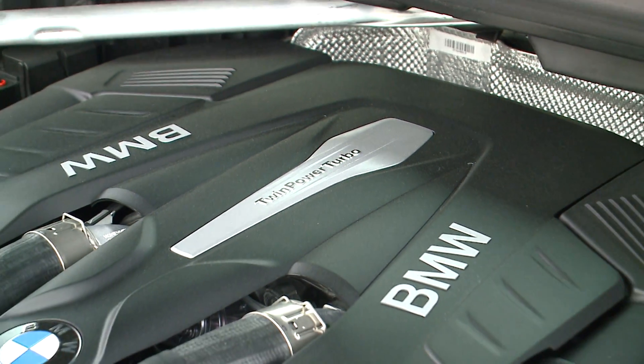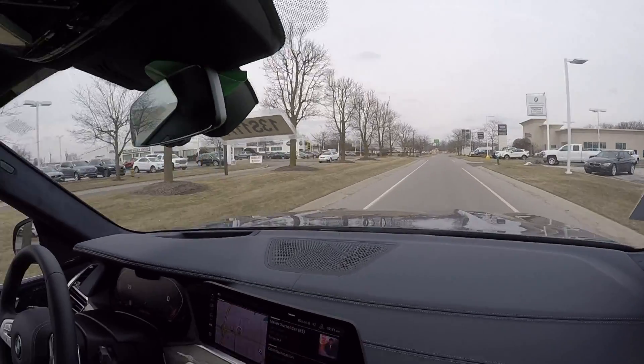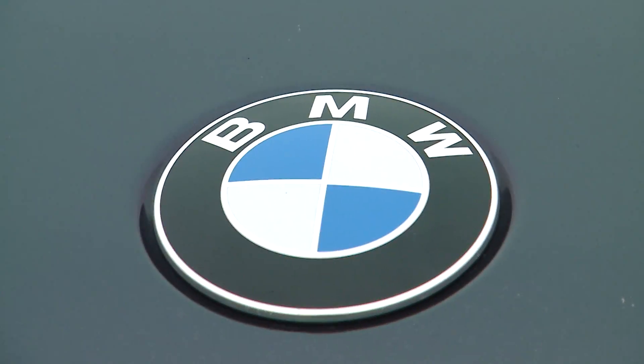The all-new BMW X7 comes equipped with a 4.4-liter twin-turbocharged V8 developing 456 horsepower and 479 pound-feet of torque, launching the X7 to 60 miles per hour in under 5.2 seconds.